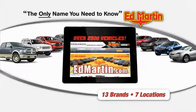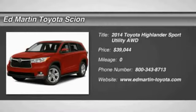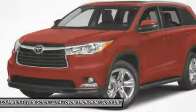Thank you for clicking our video. You can shop 2,500 more cars and trucks on the 2014 Highlander. The Highlander is the SUV that's thought of everything.